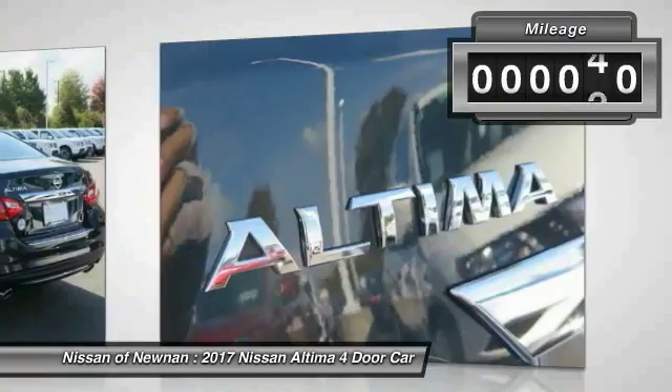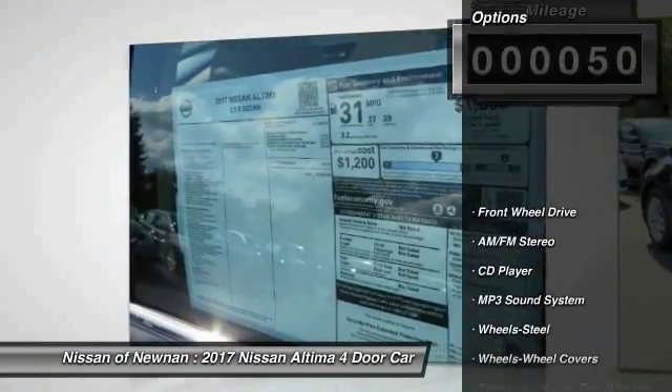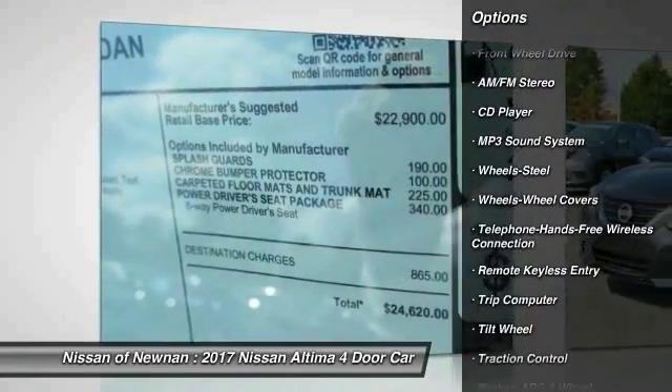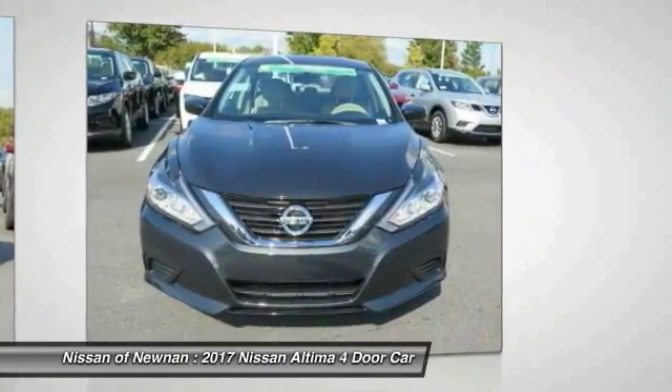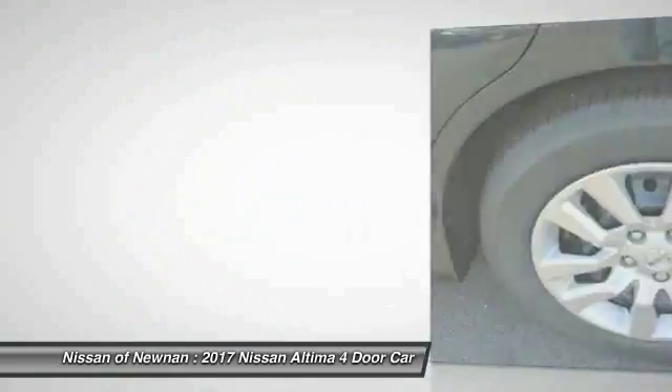This vehicle has less than 100 miles. Here are some of this vehicle's great options: anti-lock braking system, traction control, air conditioning, Bluetooth wireless data link for hands-free phone, power steering, AM FM stereo radio, rear defrost, FWD, trip computer, security system.